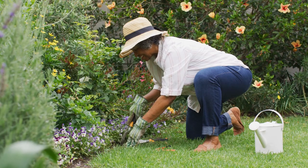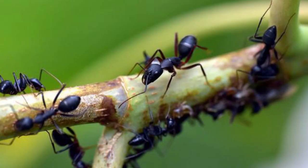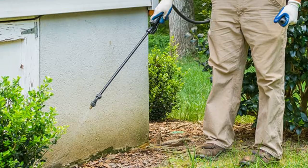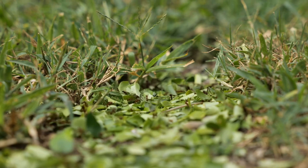When to Call the Pros: Professional Ant Control Services. If DIY ant control methods fall short, professional pest control services can be the solution. These experts can tackle larger infestations using specialized products and techniques, providing lasting solutions and preventing future invasions. Turning to professionals doesn't signify defeat, but rather it's a strategic move to protect your garden's health when the situation demands it.